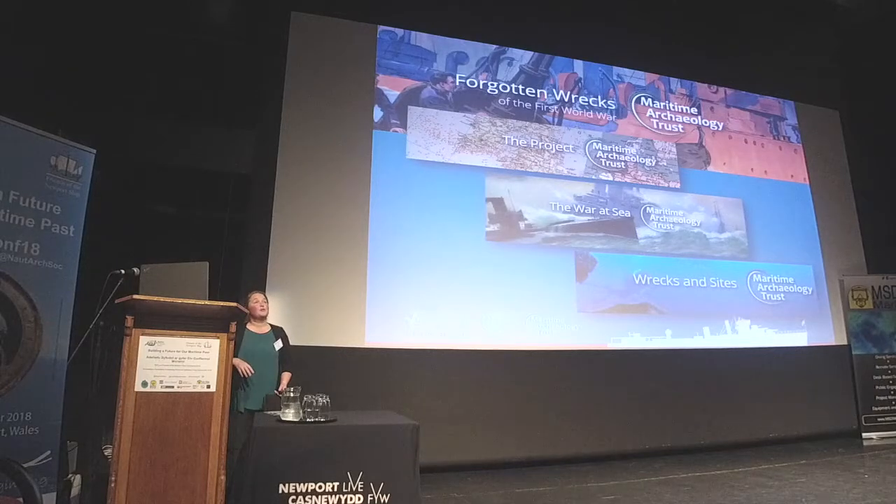Today I'm able to present the results of our archaeological work, a lot of historical research in the archives, and also some of the education and outreach work we've been undertaking as part of the project.